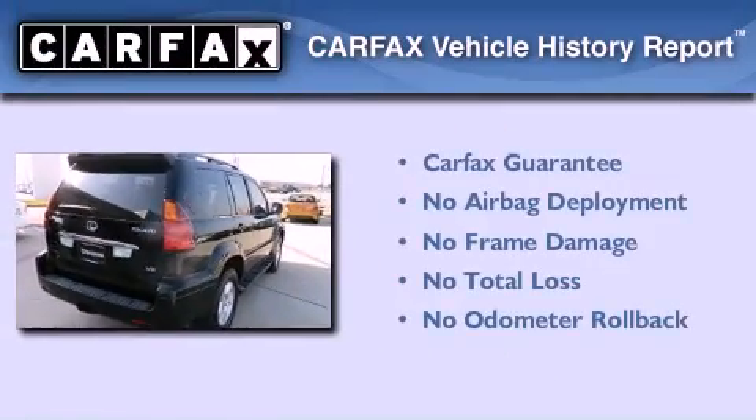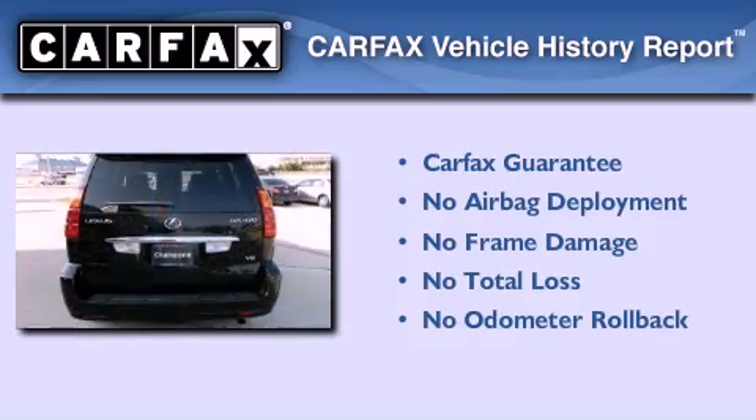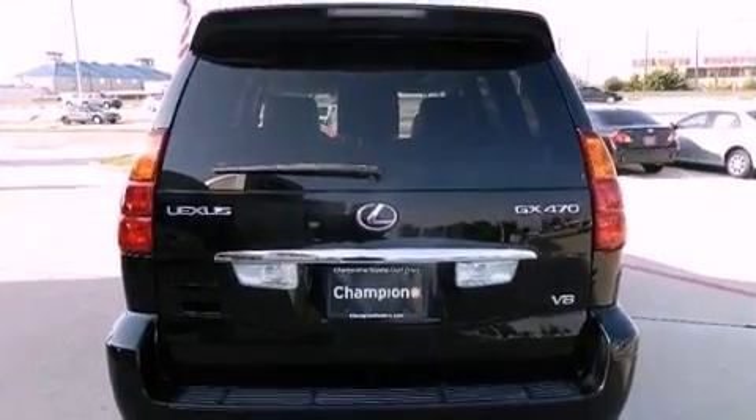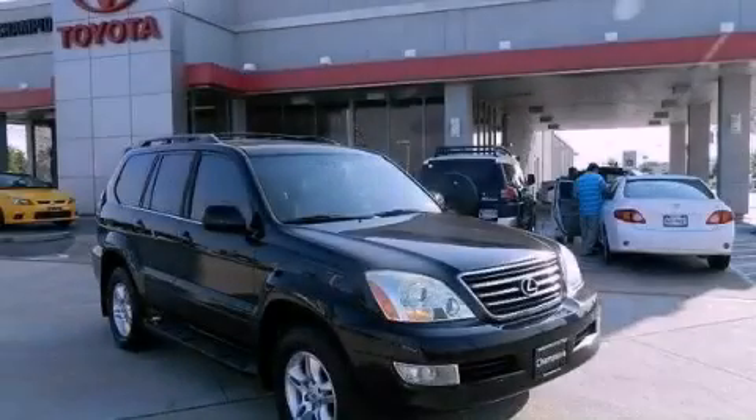Not to mention that this Lexus qualifies for the Carfax Buy Back Guarantee. Contact us today and schedule your opportunity to see this vehicle in person.